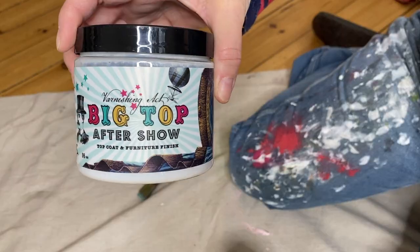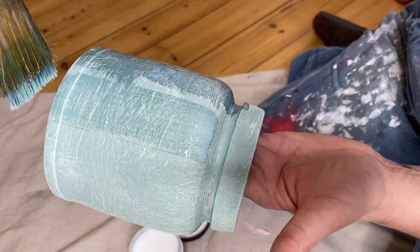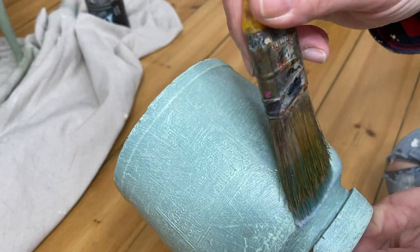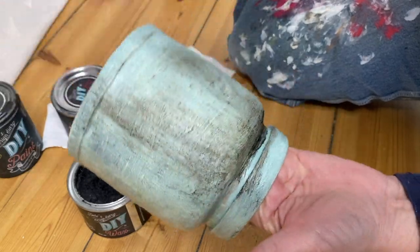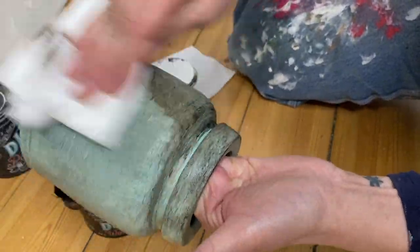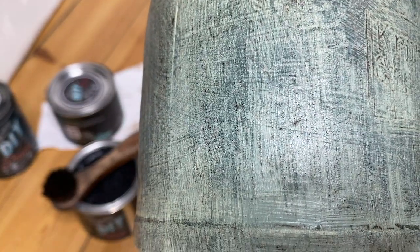I let the project dry overnight and then gave it a quick coat of Big Top before applying my Crackle Glaze. I was really curious to see how this Crackle Glaze worked. Typically the ones I use are two-step — you apply step one, let it dry, apply step two, and then it crackles. This is just a single-step Crackle Glaze, so I was a little dubious. You can't really see the crackles, so I applied some dark wax — that's when the crackles really show up. I was a little disappointed. They are super fine, you can't even see them on camera. I think maybe I applied it a little too thin, and if I had applied it thicker, I might have had better results.